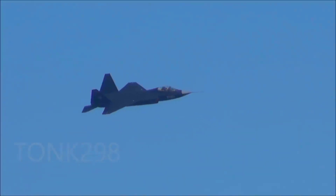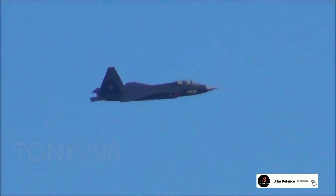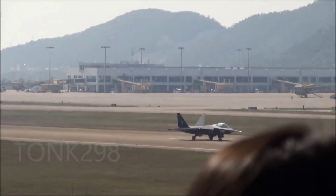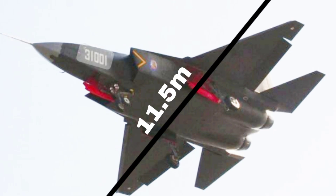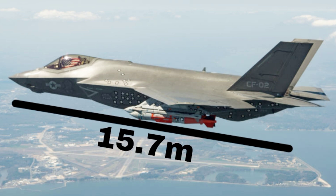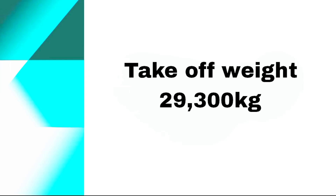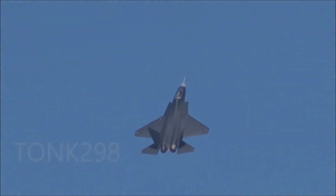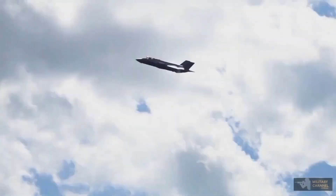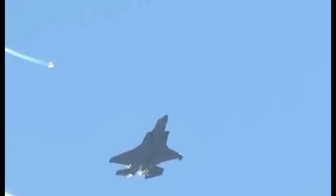Design and build. The J-35 features a twin-engine design with stealth characteristics, using advanced composite materials to reduce radar cross-section and enhance survivability. The F-35C employs a single-engine design with extensive use of composites and radar-absorbent materials to achieve superior stealth capabilities. The J-35 has a length of 17.3 meters, a wingspan of 11.5 meters, and a maximum takeoff weight of approximately 28,000 kg. The F-35C measures 15.7 meters in length, with a wingspan of 13.1 meters and a maximum takeoff weight of around 29,300 kg. The J-35 boasts an angular design with internal weapon bays and canted twin tails, while the F-35C features larger wings for improved low-speed handling, reinforced landing gear, and a tailhook for carrier landings.